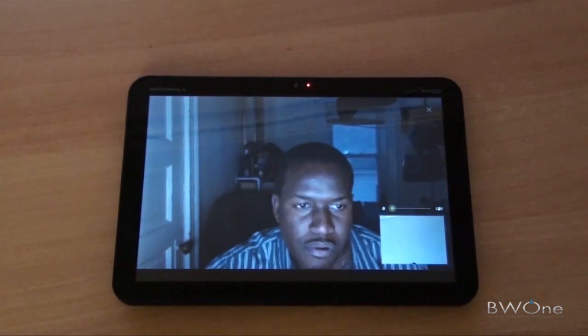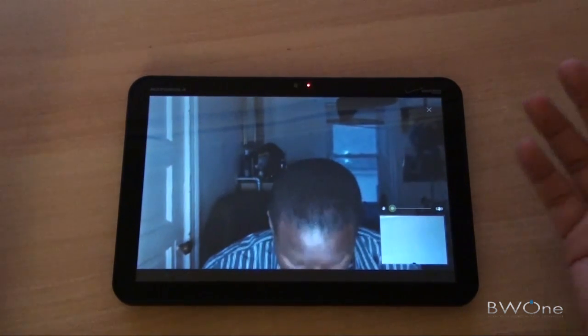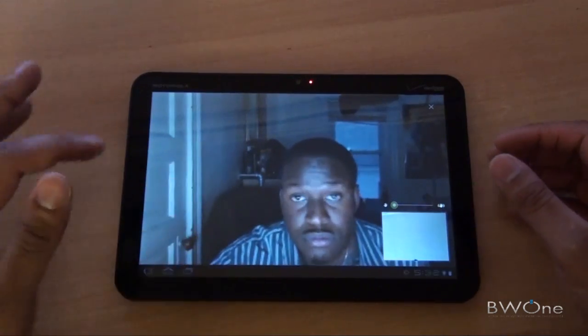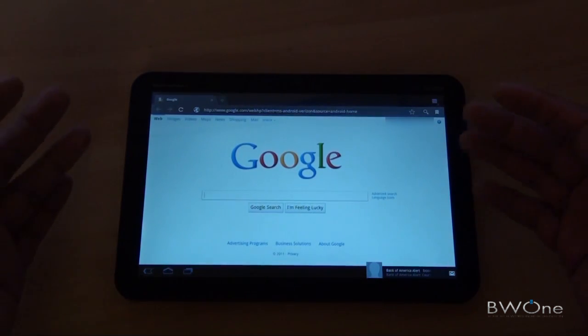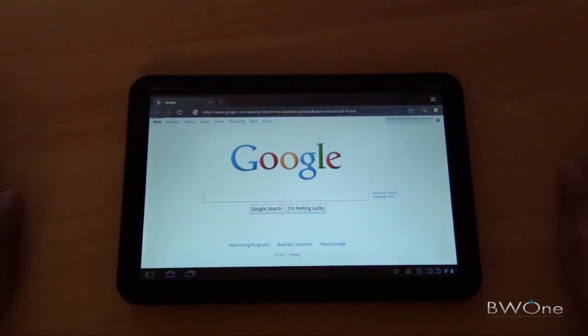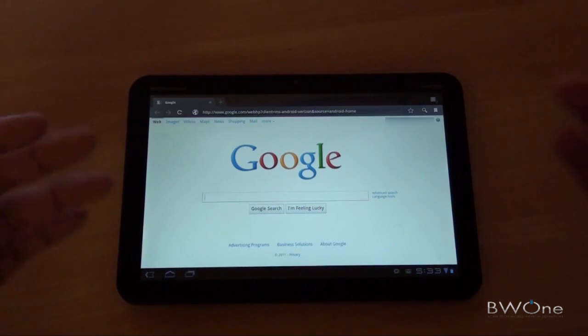One thing I forgot to mention is that you can't really do anything else while you're doing video chat. They tout all this multitasking, but you can't do anything else. If we go check our email or the web browser, I'm pretty sure Thundery can still hear me. Can you hear me? Yes, I can hear you, but the screen is paused — there is no video, just a pause screen with a pause sign on it. You can't really do anything else. That kind of stinks.